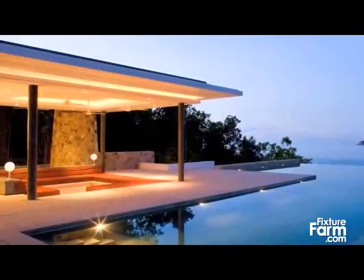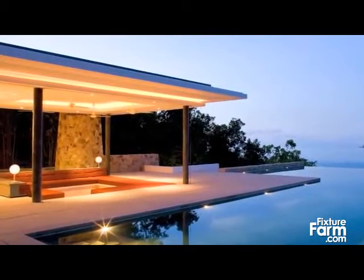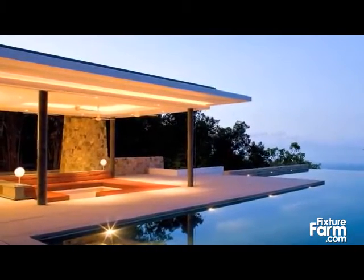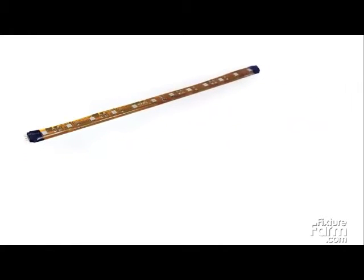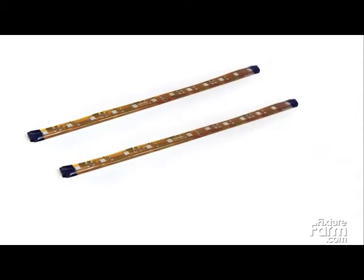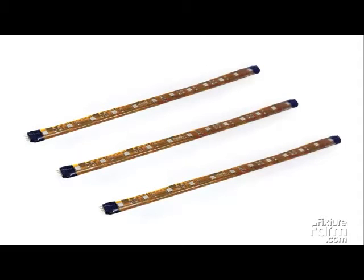Designed to cast no shadows, LED TapeLight boasts a desirable seamless glow. Nora Lighting's LED TapeLight is available in three styles: single color, high-output single color, and color-changing RGB.